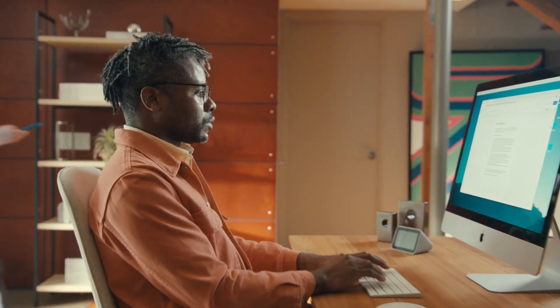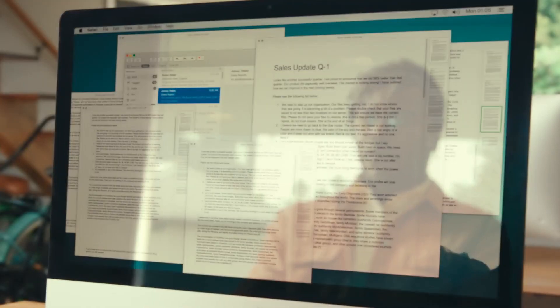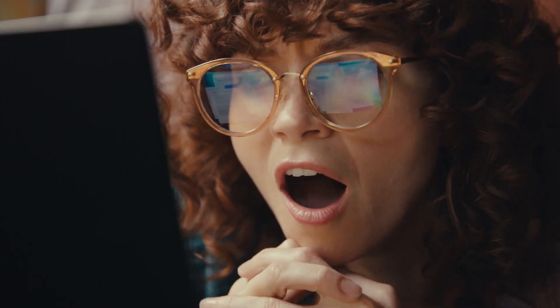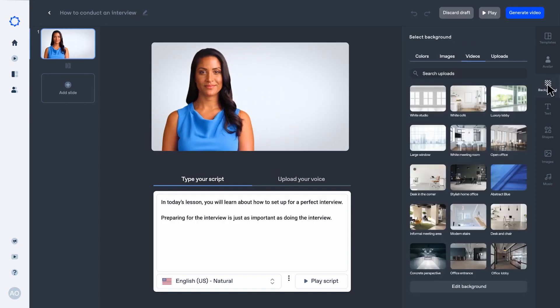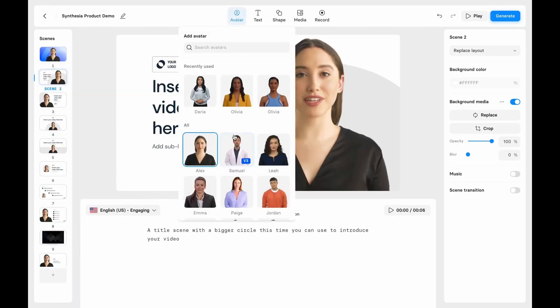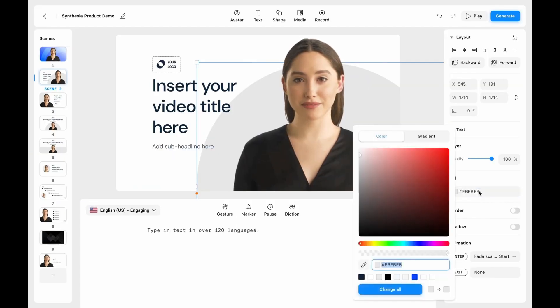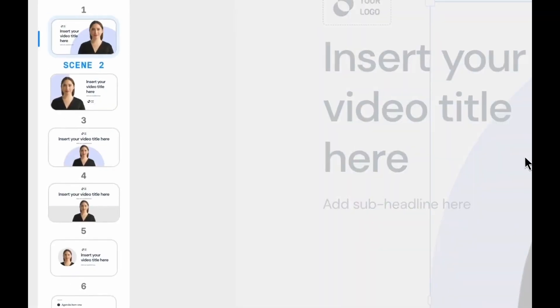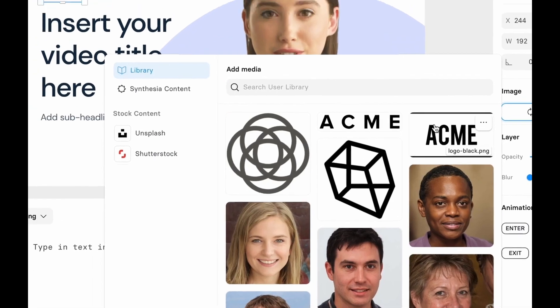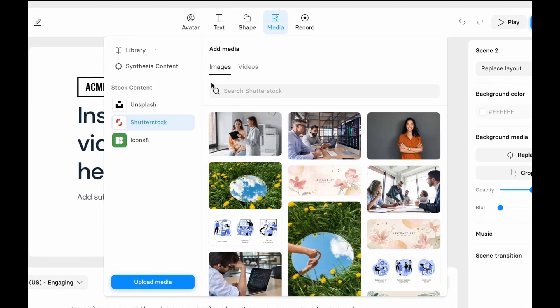Synthesia is a unique text-to-video AI generator that sets itself apart by using lifelike avatars to present content in videos. This approach adds a personalized and human touch to the videos, allowing creators to engage their audience with virtual presenters who deliver the message in a professional and persuasive manner. One of the standout features of Synthesia is its diverse range of virtual presenters. Users can choose from a selection of lifelike avatars including well-known personalities or custom-created characters, enabling creators to select a presenter that best aligns with the content, target audience, or brand identity.